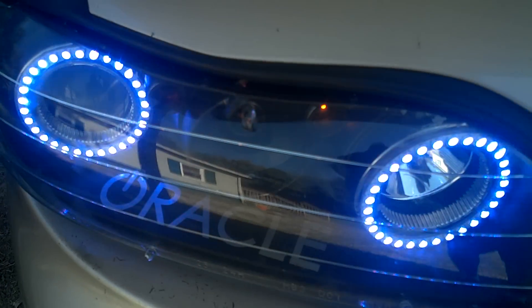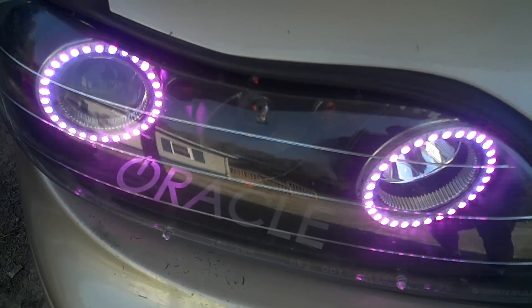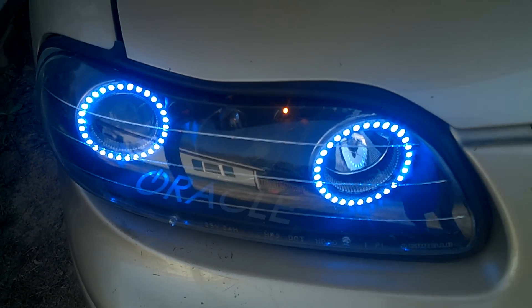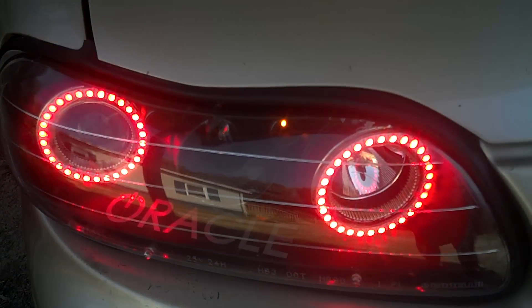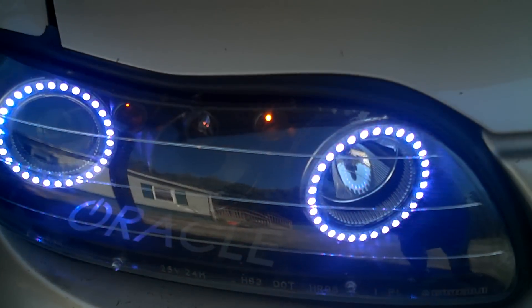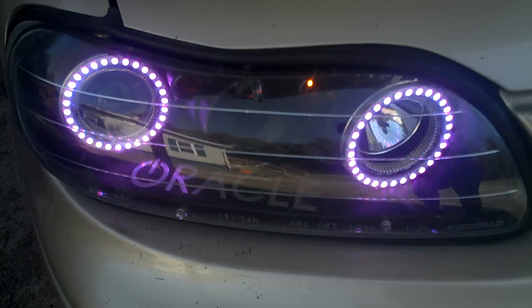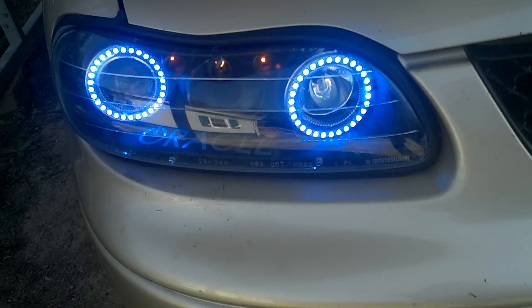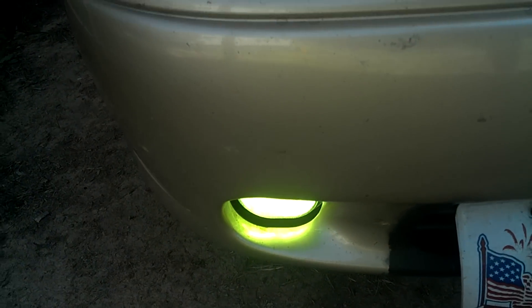Right now they on demo mode, showing them different colors. And these are three times as bright as the other ones I had, so you'll see me day or night time regardless, any color I'm on. So we got the green HID fogs.